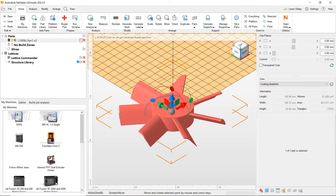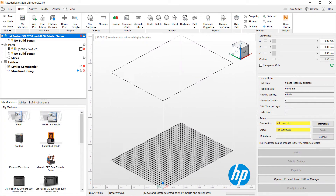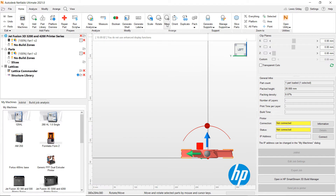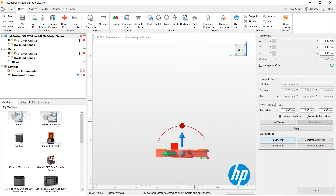Once in NetFab, parts can be duplicated to form batches. This is especially useful for the purpose of bridge manufacturing, creating the first batches by printing before any tooling can be made.